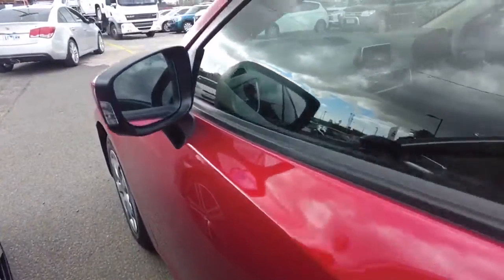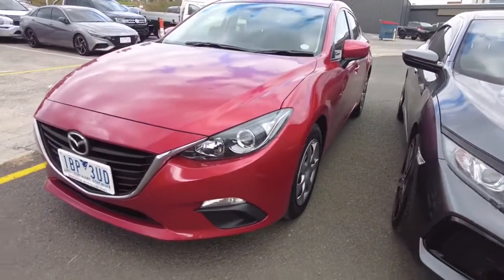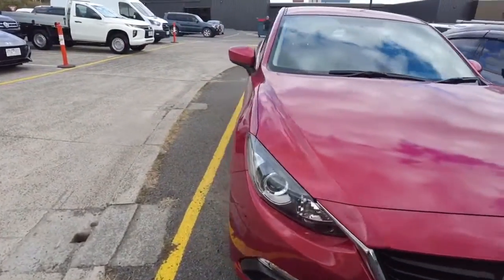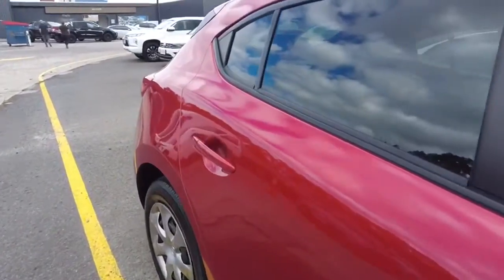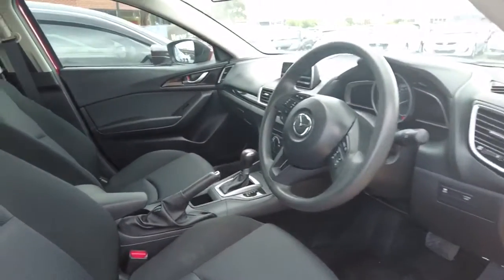Can't see anything on this side and indicators are on the side mirror as mentioned before. Overall the external of the vehicle looks great — pretty sure the previous owner would have taken care of it, as you can see nothing major, which is good. Now let's have a look at the interior.